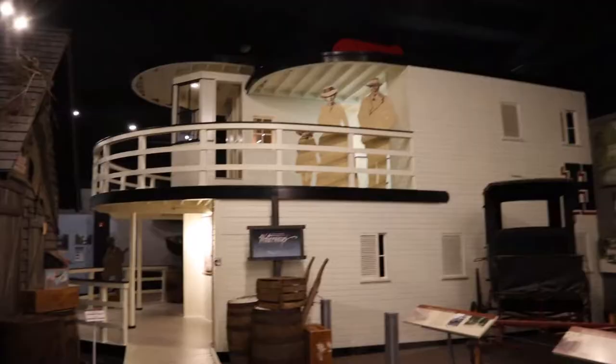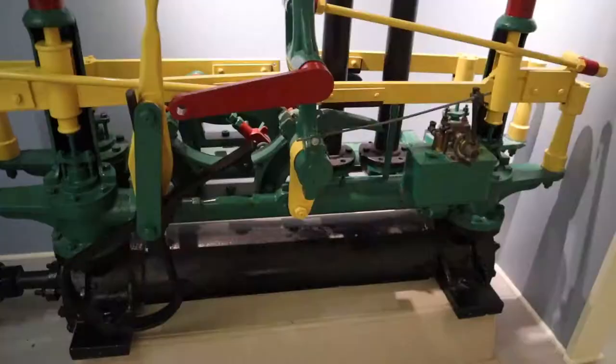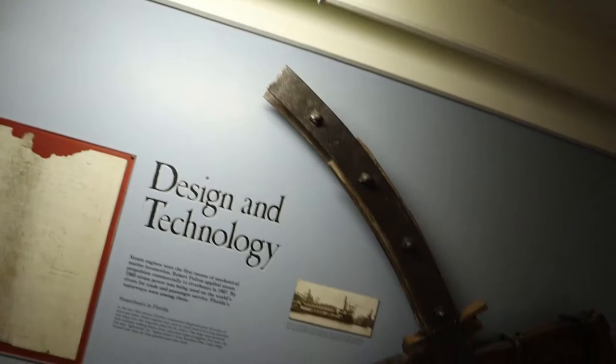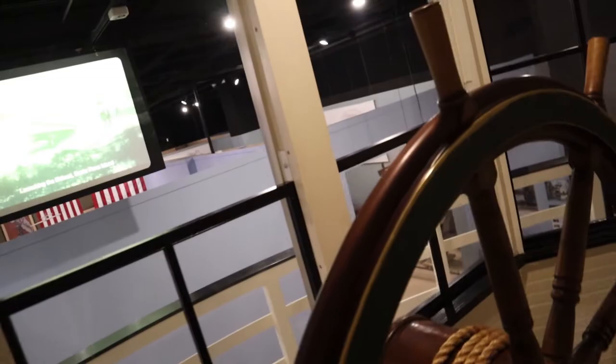Over here we've got what looks like the end of a paddle boat. This steam engine was used on a paddle-wheeled boat, the USS Albany. There's what looks like part of the paddle wheel — all deteriorated from being in the water. There's also an old pulley system here, and a rope that's so old it's become hard as rock.